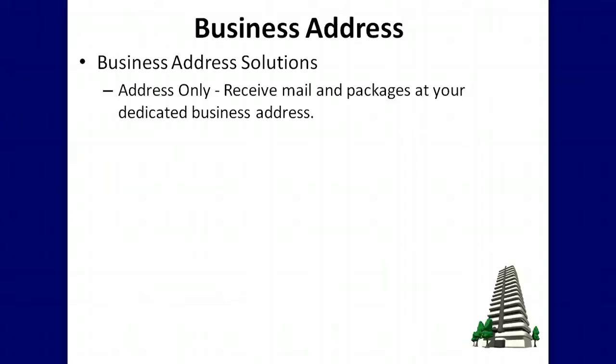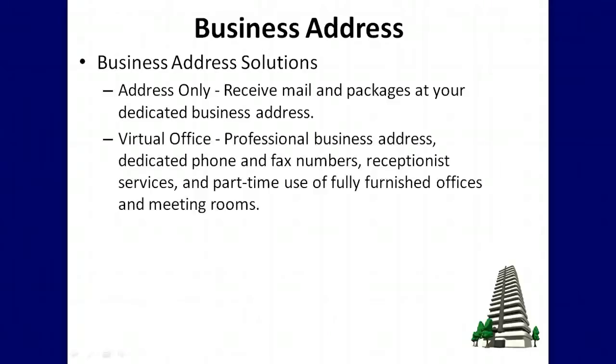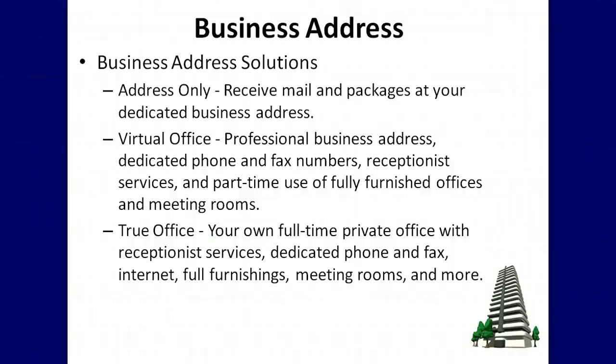There are many business address solutions you can look into. One option is called address-only, which allows you to receive mail and packages at your dedicated business address. Another option is a virtual office, where you have a professional business address, dedicated phone and fax numbers, receptionist services, and part-time use of fully furnished offices and meeting rooms. You can also go with a true office that includes a full-time private office with receptionist services, dedicated phone and fax, internet, full furnishings, meeting rooms, and more. Many of these services are available through companies such as Regus.